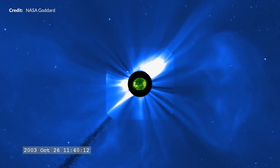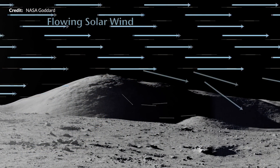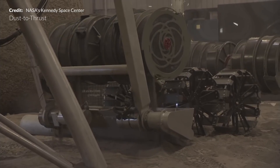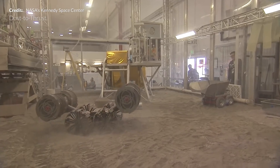The solar wind has implanted hydrogen, helium, and other elements in the surface of fine grains of lunar soil that may someday serve as a resource. They are easily released by moderate heating, but large volumes of soil would need to be processed to obtain useful amounts of the desired materials.